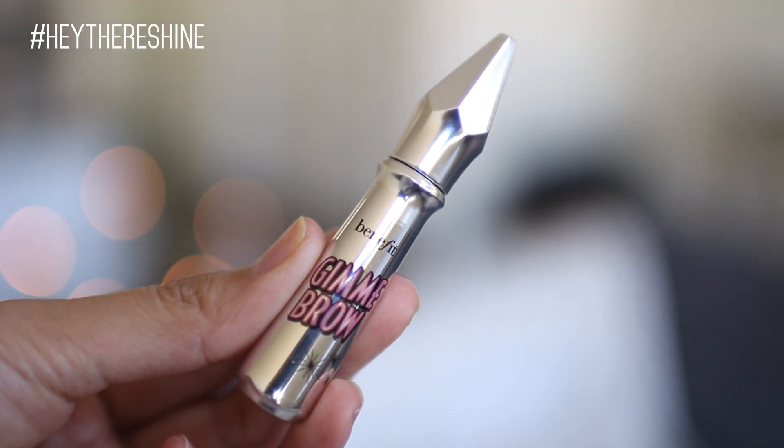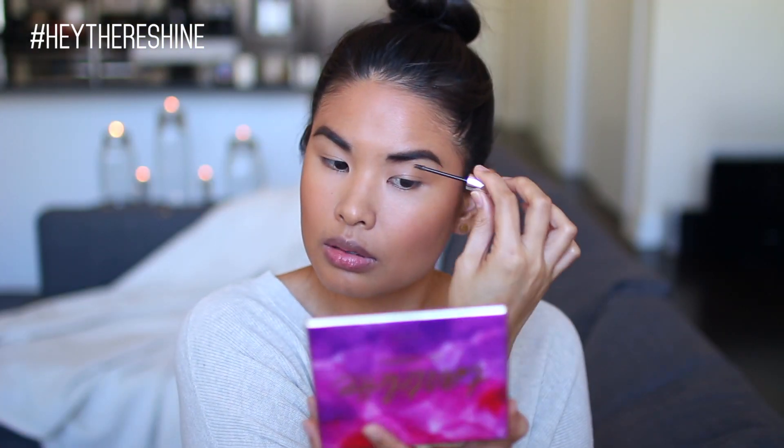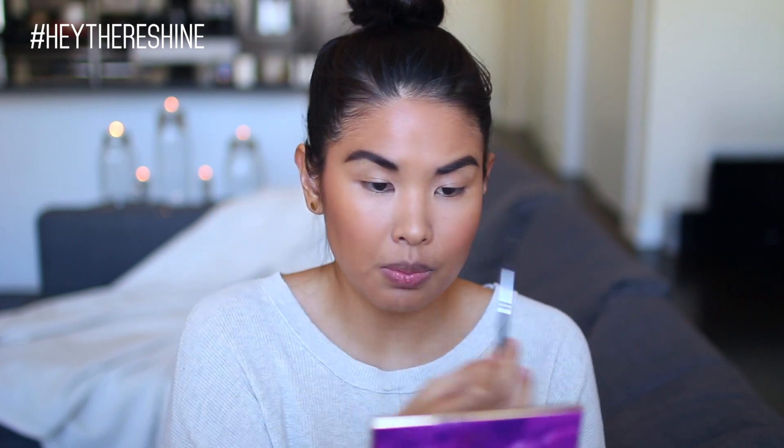To lock everything into place I'm using Benefit Gimme Brow in number 5. I comb it through my brows and then take off any excess with an empty spoolie brush. I just like to brush my brows upward because it makes them look a little more natural — naturally bushy.